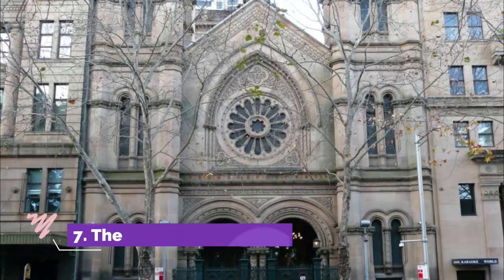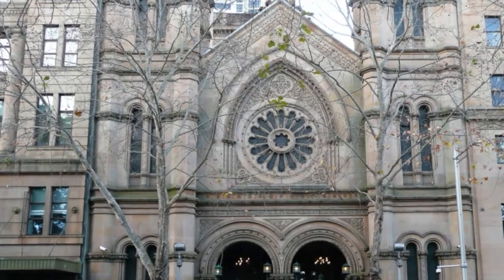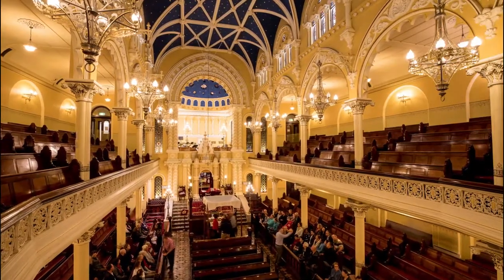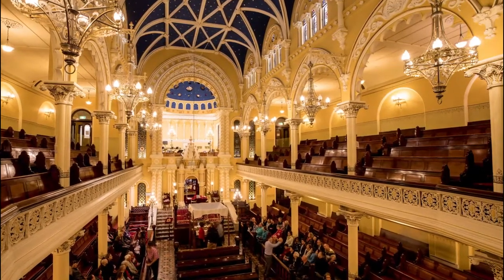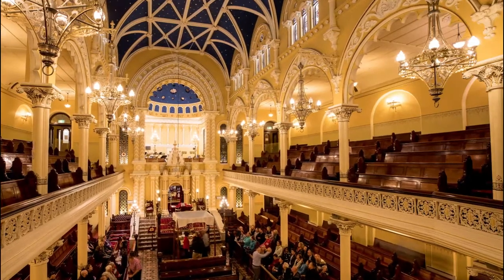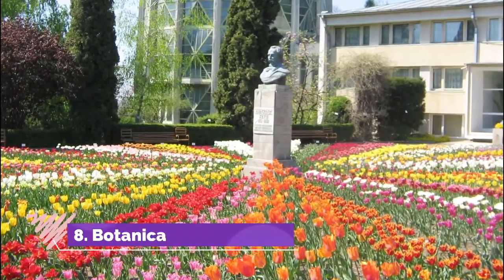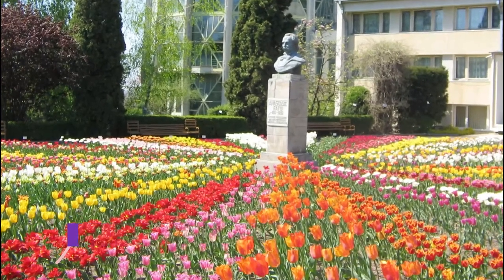Number seven: The Great Synagogue. Located in the city center, this 17th-century synagogue is the oldest in Romania. At the time it was built, religious buildings that did not pertain to the Christian Orthodox religion were not allowed to be taller than the metropolitan cathedral.